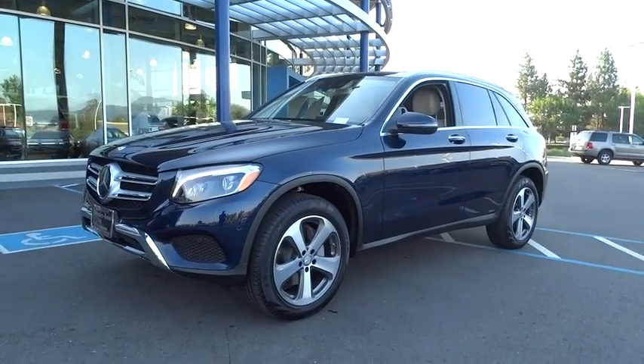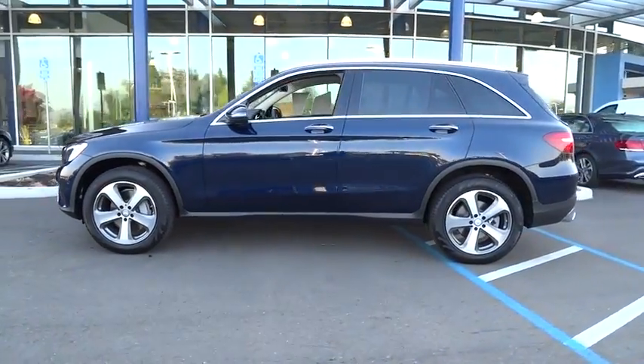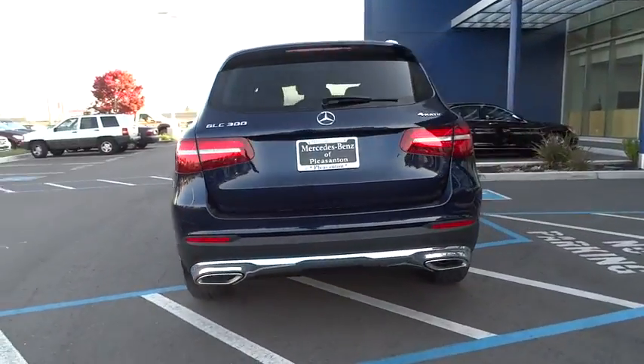The 2017 Mercedes-Benz GLC sets the bar for the luxury SUV — a mid-size SUV that's all lean muscle and has a roomy new cabin full of style and substance.